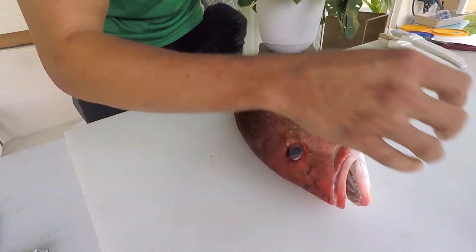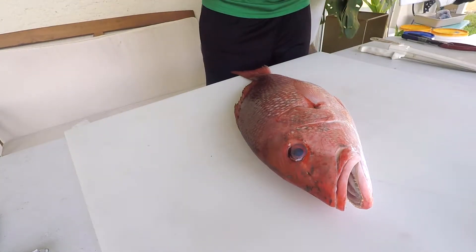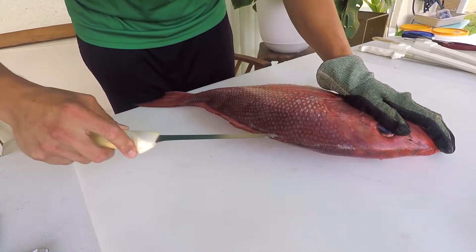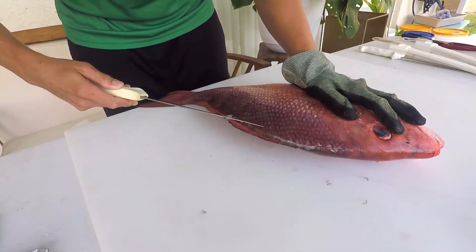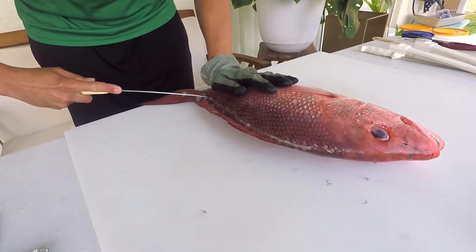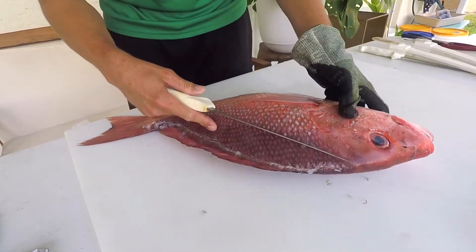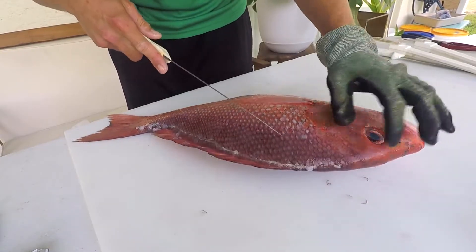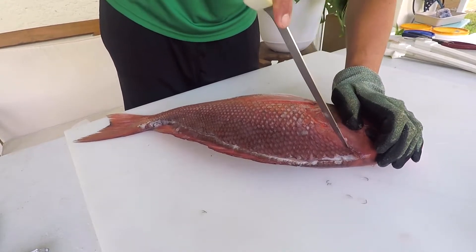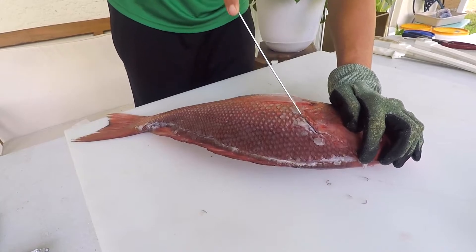Let's go ahead and start filleting this fish. I'm going to make an incision across the back, going about a half inch deep, all the way up to the head and all the way down. These fish are delicious — the yield might not be as great as some grouper species that are a little more meaty since they have a big head portion, but some people collect the collars, the throat of the fish, and we might try that with this one.